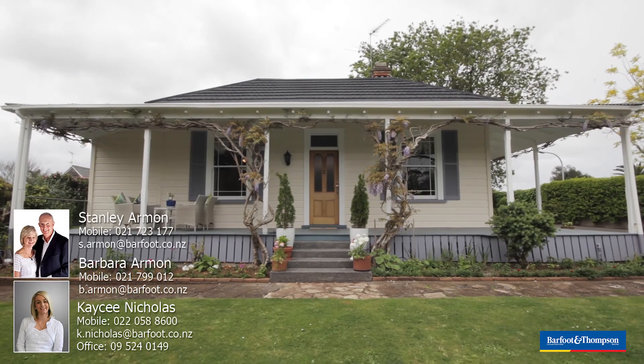We'd love to meet you at our open homes on Saturdays and Sundays. Come and have a look at this glorious villa and if it's your wish, make it your own.